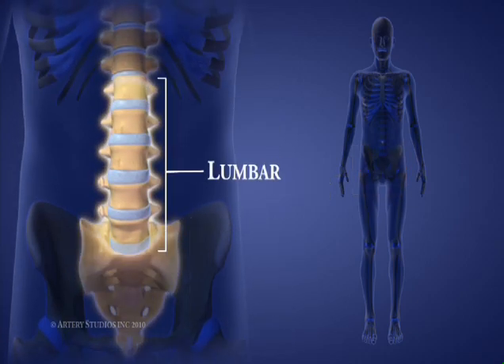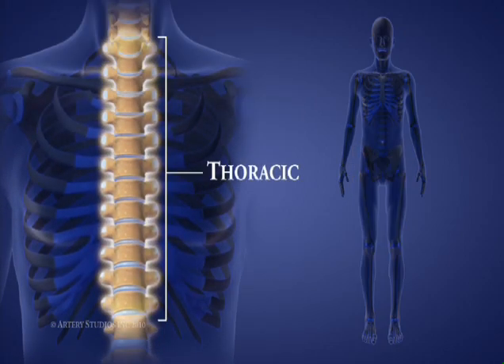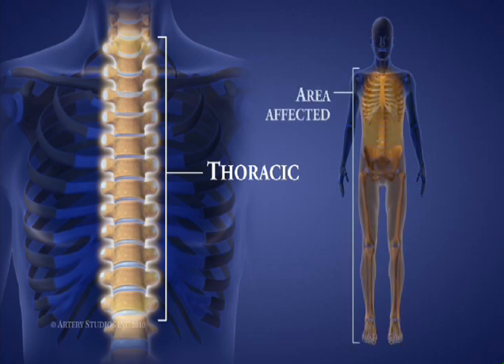The five lumbar vertebrae in the lower back are called L1 to L5. Injuries at these levels can affect leg and foot function. There are 12 thoracic vertebrae in the chest, called T1 to T12. Injuries at these levels can affect leg and foot function and the chest and abdominal muscles.